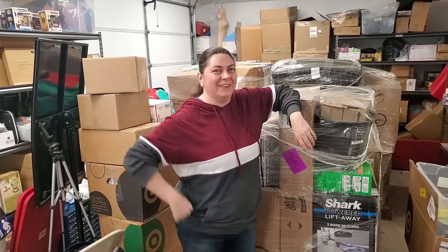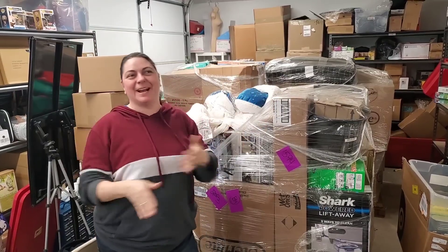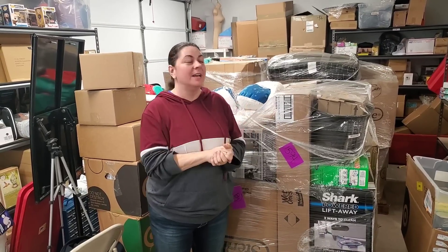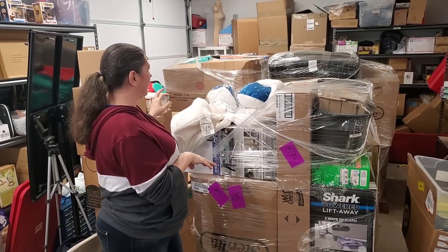Yep, like 6:10 — right when it was the most inopportune time my pallets got delivered. But we have them finally. I spent over $3,000 on these three pallets.